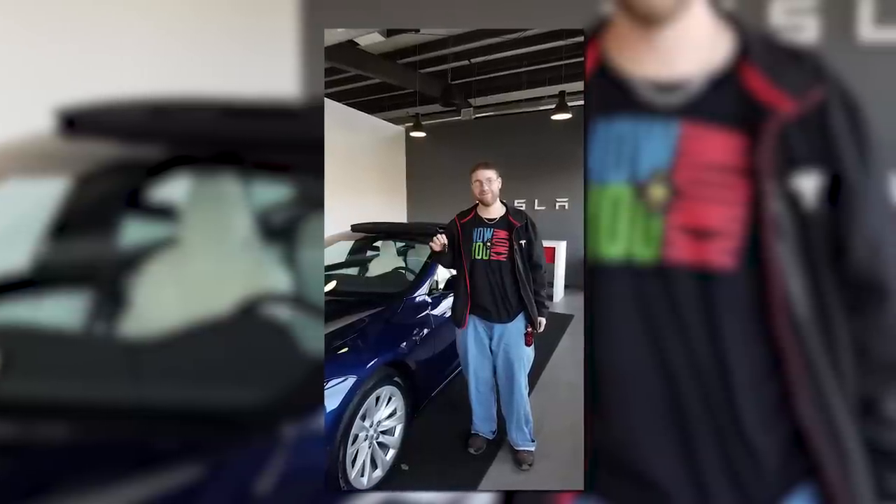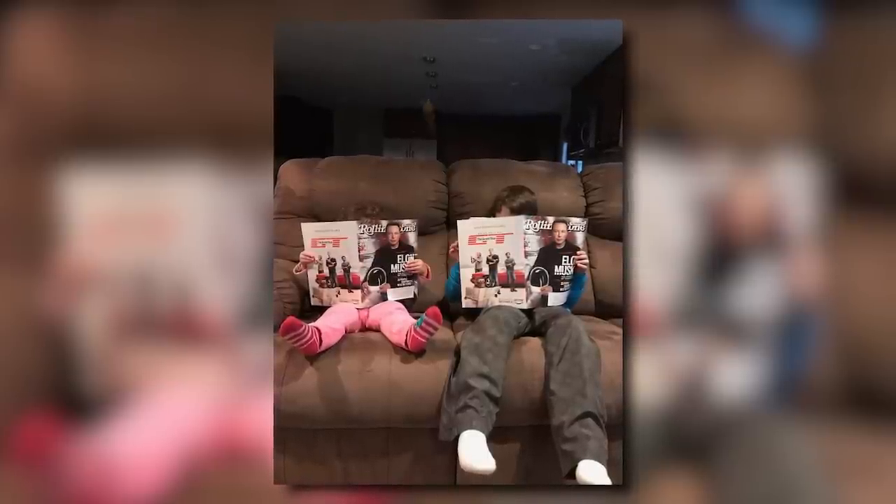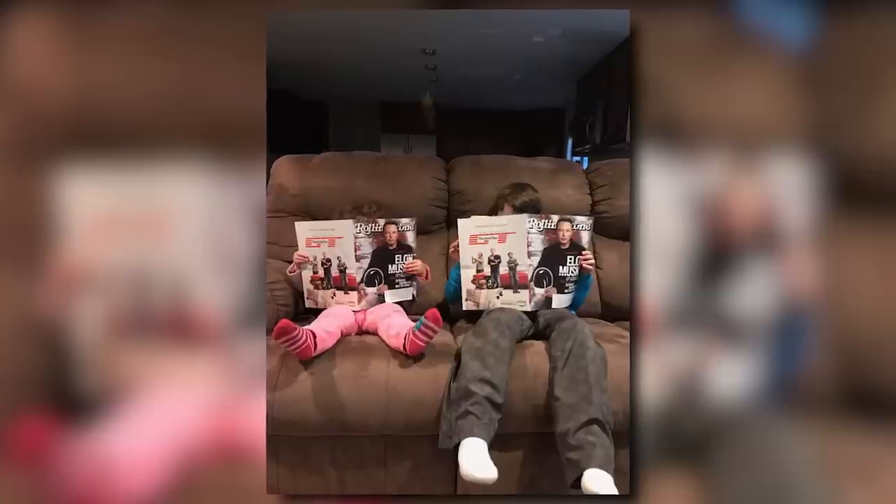Time for a new segment: Community Mail Time. Our buddy John got his new Model S this week, wearing a Now You Know shirt. Here is little Elon and his sister reading about big Elon in Rolling Stone. And our friend Michael, an audio engineer in Los Angeles, spotted a beautiful blue Model 3 sitting outside his office — and it belongs to someone from SpaceX. Model 3s are popping up all over the place.